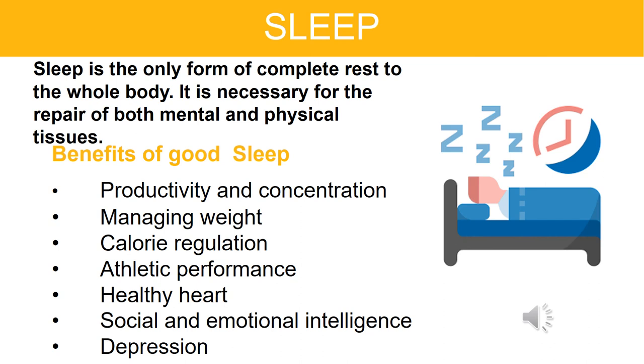Sleep is the only form of complete rest to the whole body. It is necessary for the repair of both mental and physical tissues. Benefits of good sleep include: improved productivity and concentration, managing weight, calorie regulation, athletic performance, a healthy heart, social and emotional intelligence, reduced depression, reduced inflammation, and a stronger immune system.